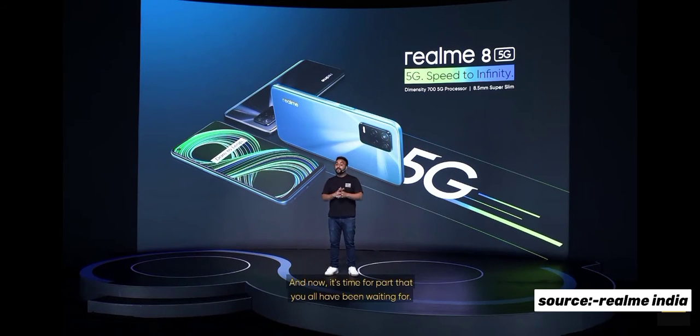And now it's time for the part that you've all been waiting for. So without any further ado, let me give the stage to Madhav. Over to you, Madhav.